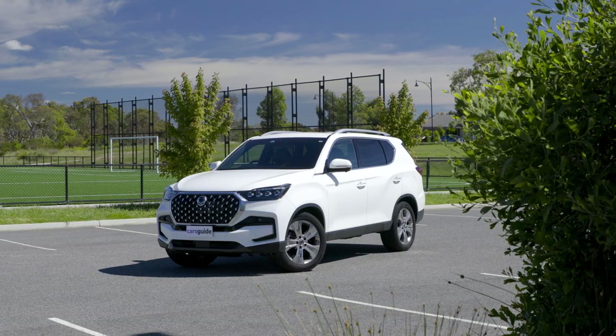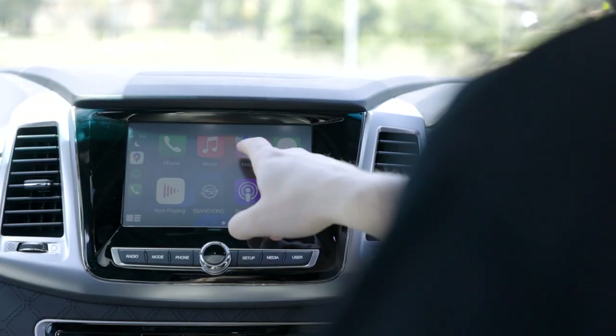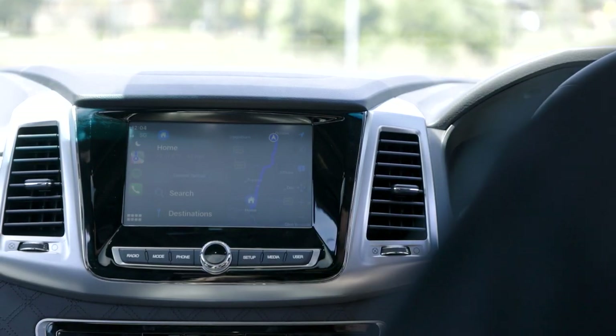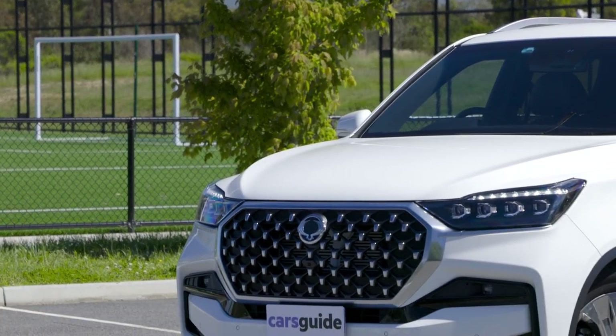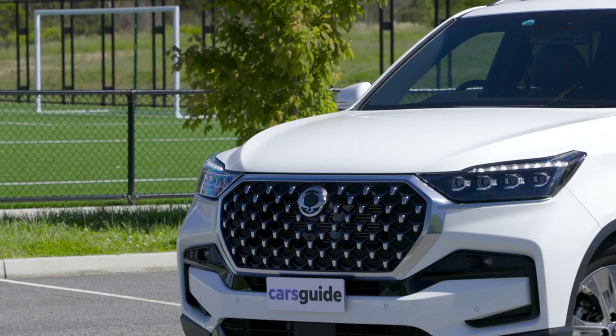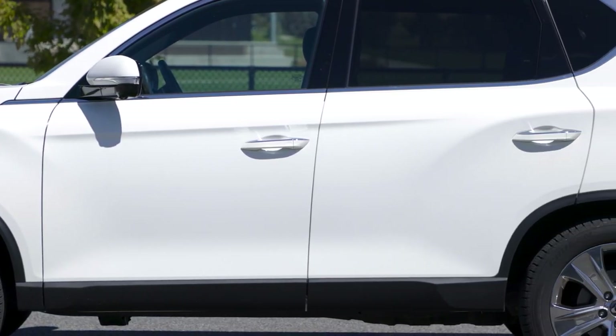What's missing? There's no digital radio or in-built satellite navigation, but the latter isn't a total deal-breaker due to smartphone mirroring — unless you're out in the bush with no reception, of course. The only option for the Rexton is metallic paintwork for $495, with five of the six available colours commanding that premium.